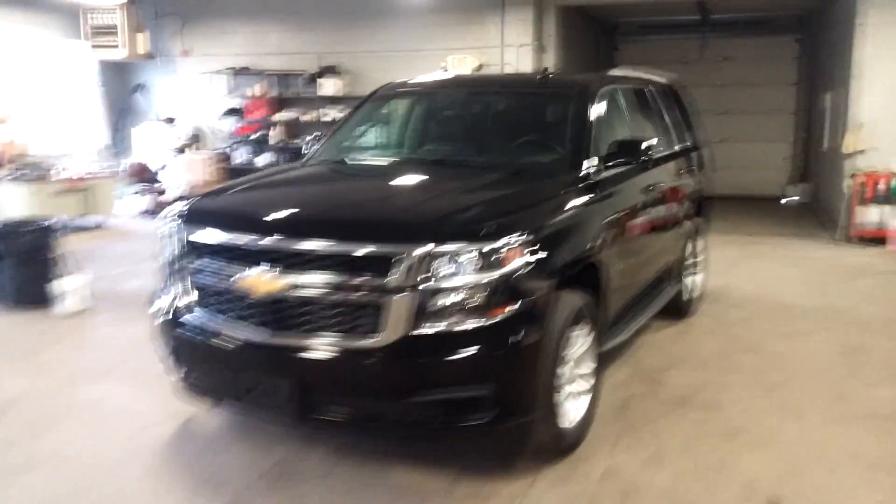Got the keys — jump into this vehicle, turn it on for you guys. It does come with one key fob and one key. Check out pictures for more details. You've got steering wheel controls on this side as well as the other side.